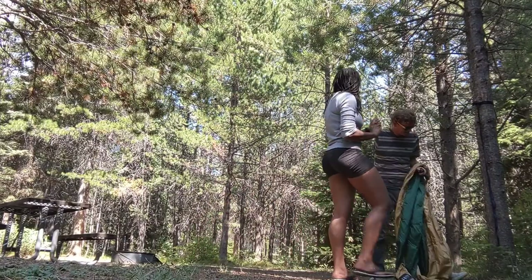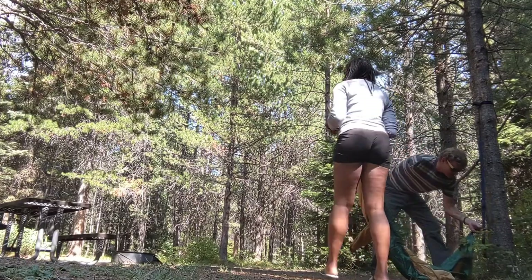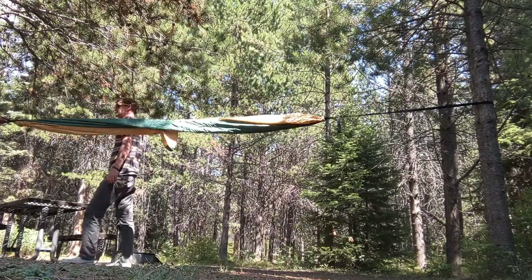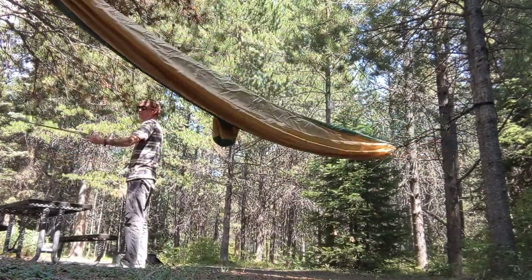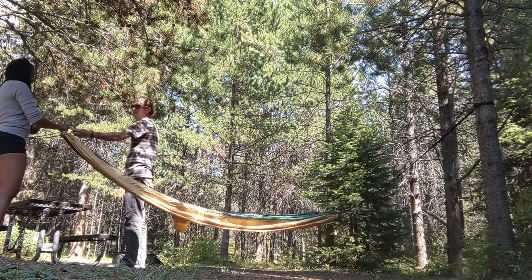Then Kevin came by to help me set up my hammock. You clip one side in and then watch — put that in your pocket, or you've got two arms so you can do it that way. Sadly, the straps are too short, but Kevin had an extra pair of extensions, so I borrowed those from him.